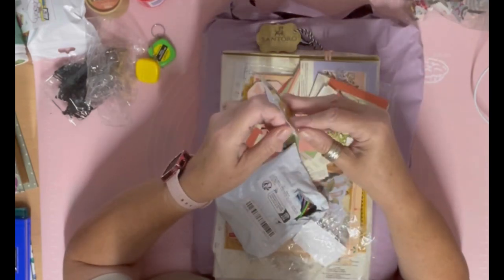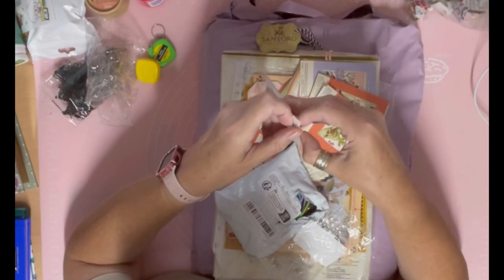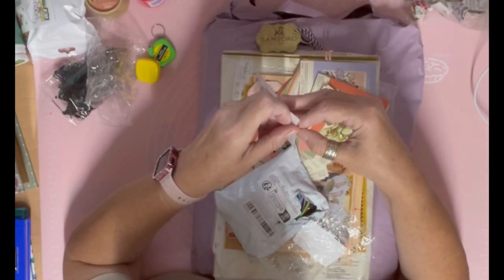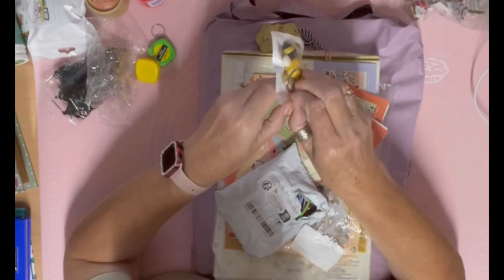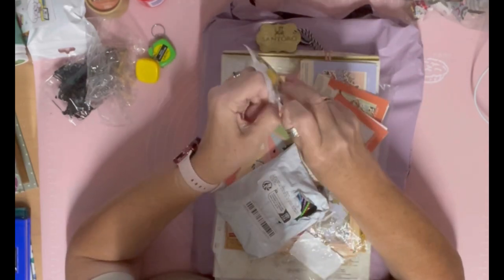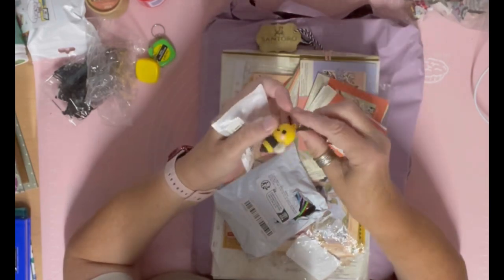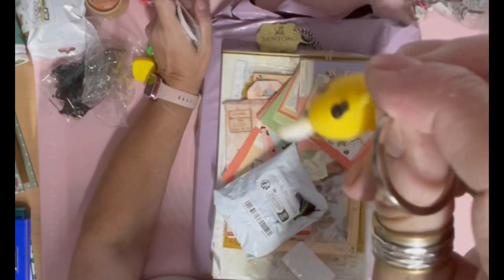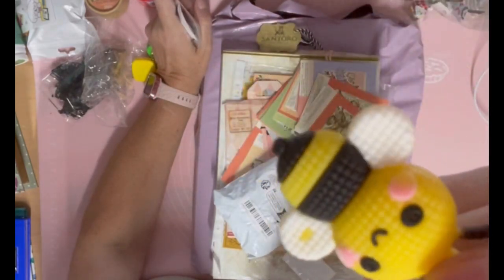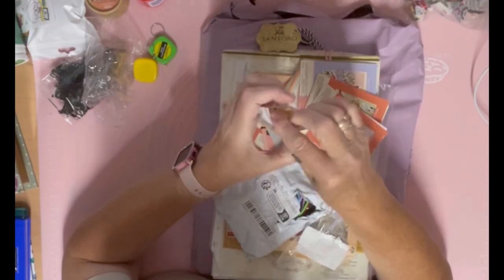Then I got this little key ring - it's to go on a journal that I'm going to be making soon. It's a little B, so cute. I thought it would go nice on the charm dangle - look how cute that is! It's actually bigger than I thought it was but I do love it.